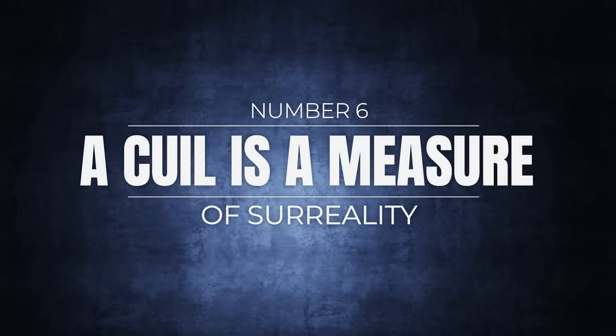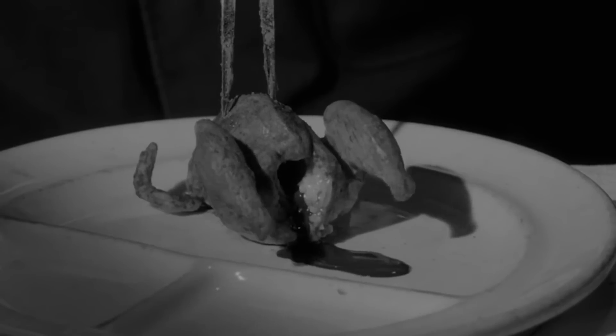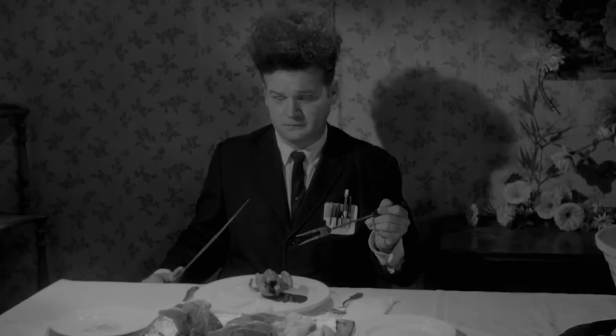Number 6: a cool is a measure of surreality. People tend to overuse the word surreal when describing pretty much anything that isn't completely mundane — trips are surreal, getting a job is surreal, meeting a celebrity is surreal. In basic terms the word just means something weird or bizarre, but more properly it should refer to something that seems separated from reality, like a dreamscape. Because surreal is a quality you can ascribe to a thing, someone came up with a unit of surreal measurement — how can you tell the difference between boring surreal and really, really surreal? Use the cool.